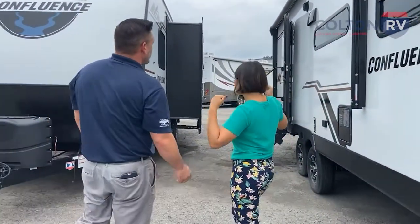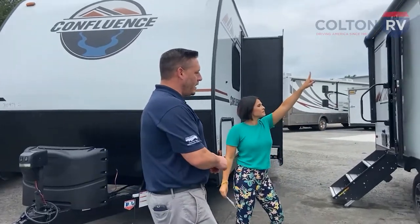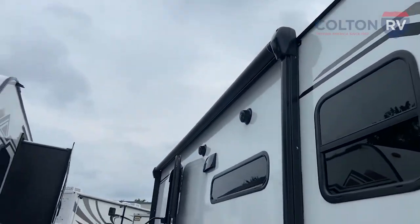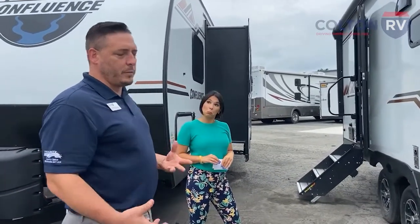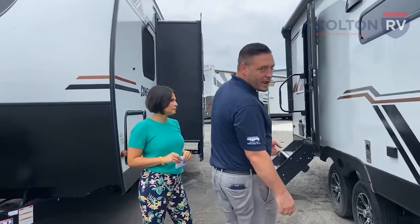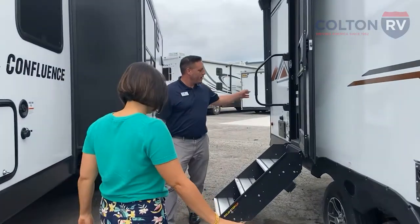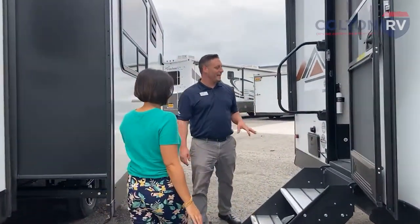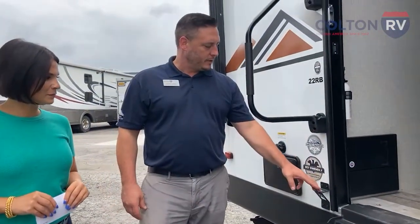On the outside, you've got outdoor speakers and a power awning. You're going to have aluminum tires and they're going to be nitrogen-filled, which is going to prevent blowouts. There's a power tongue jack in the front, outdoor shower, and your black tank flush back here. This is kind of their slogan — pet friendly. They have built-in doggy leashes, and inside they have built-in doggy dishes as well.